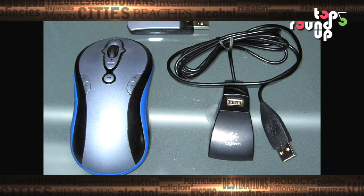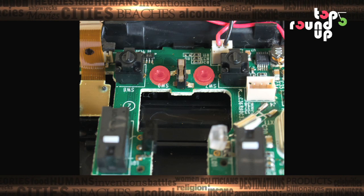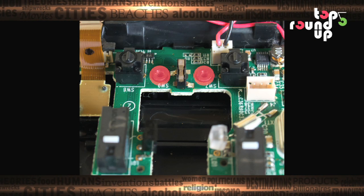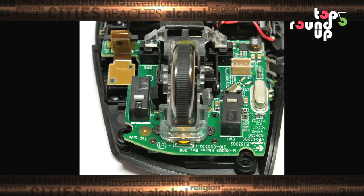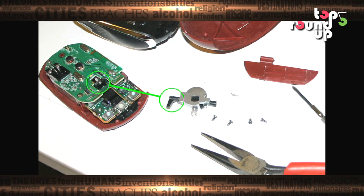The defective mouse is at number 2 on our list. This one is easy to pull off in the workplace and does not permanently damage office equipment. Simply paste a piece of paper across the sensor of your victim's mouse and rejoice as the poor guy or girl struggles to get anything done.